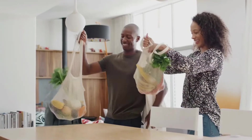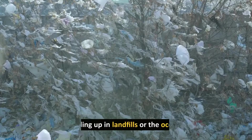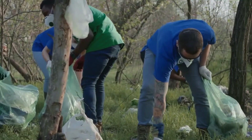Use reusable bags instead of single-use plastic bags. Every year, billions of plastic bags are used and discarded, ending up in landfills or the ocean. By using reusable bags, we can significantly reduce the amount of plastic waste we create.